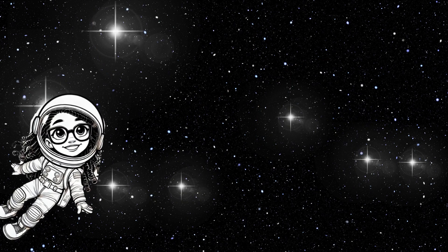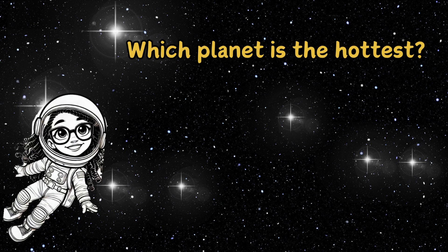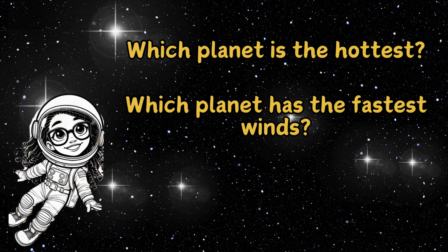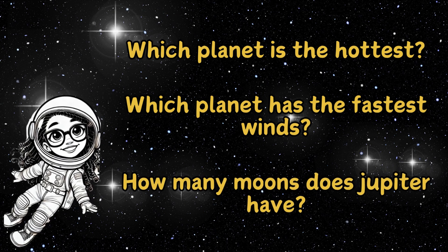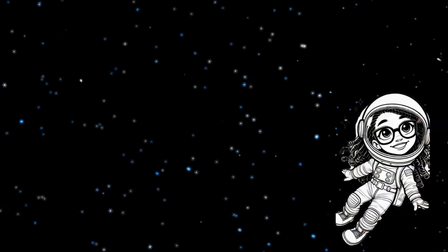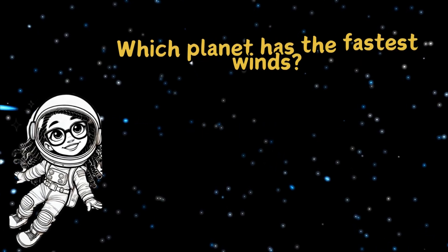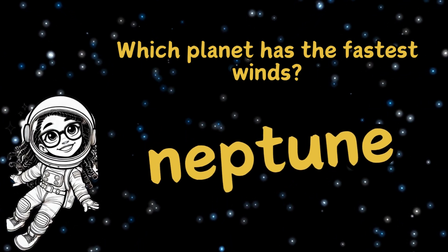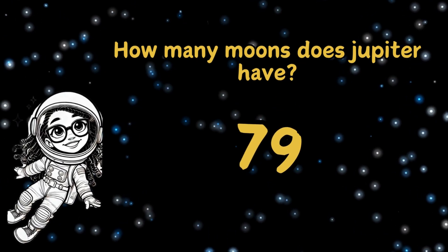So let's see how much you remember — here's a super quick quiz. Which planet is the hottest? Which planet has the fastest winds? How many moons does Jupiter have? Got your answers? Let's check. Venus is the hottest planet because of its thick atmosphere. Neptune has the fastest winds, over 1,200 miles per hour. Jupiter has 79 moons and counting.